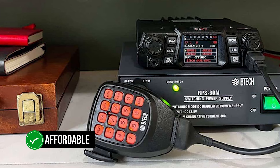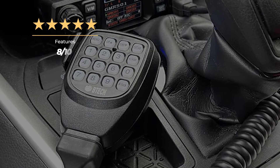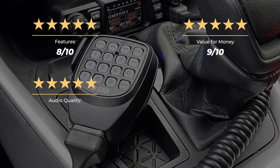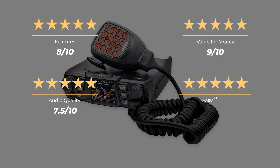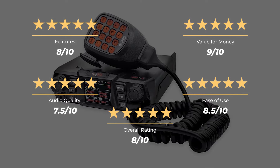Overall, the BTEC GMRS 50V2 is a decent GMRS radio for those who want higher TX power output while keeping costs affordable, suitable for beginners as well as more experienced users. Ratings: features 8 out of 10, value for money 9 out of 10, audio quality 7.5 out of 10, ease of use 8.5 out of 10, for an overall rating of 8 out of 10.